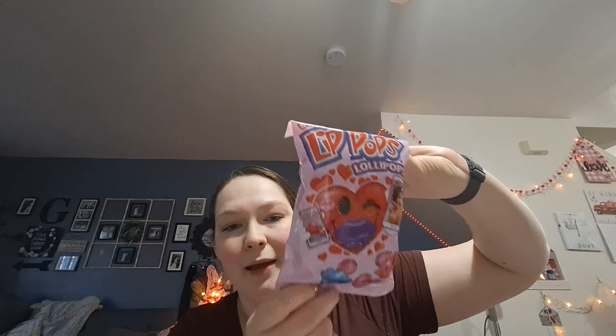The ring pop lips come in four colors — purple, blue, red, and pink — and it says they're all strawberry flavored. I thought they'd be cute for the party for photos — it could be a fun photo prop if a few people want to wear a little pair of lips.